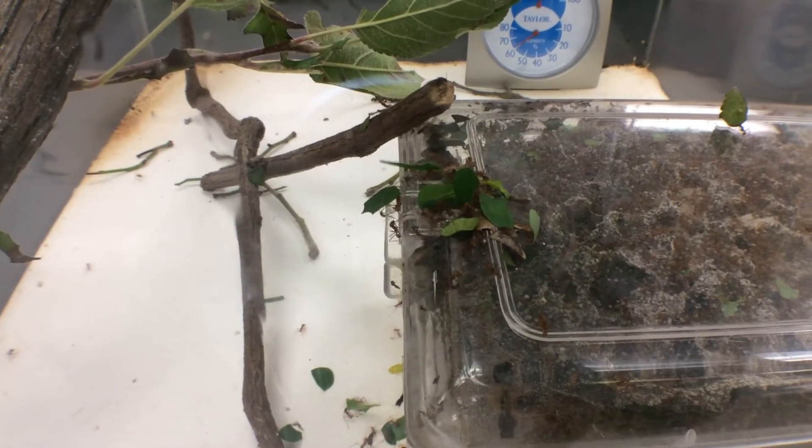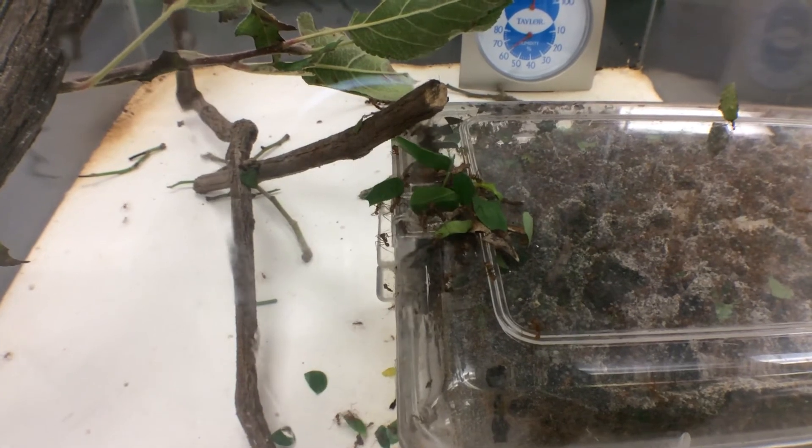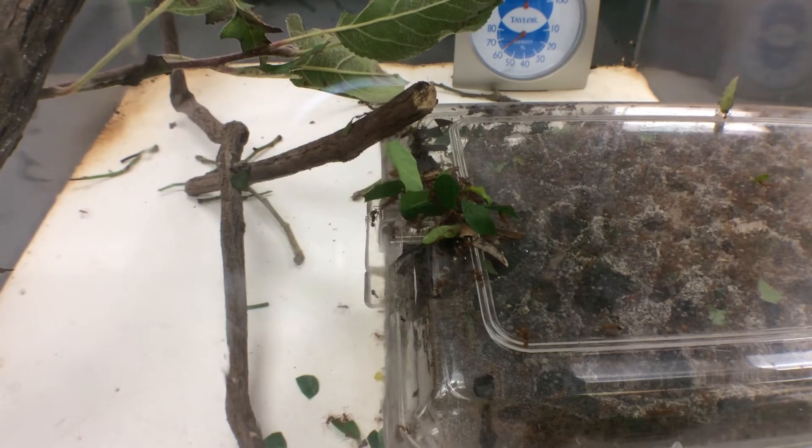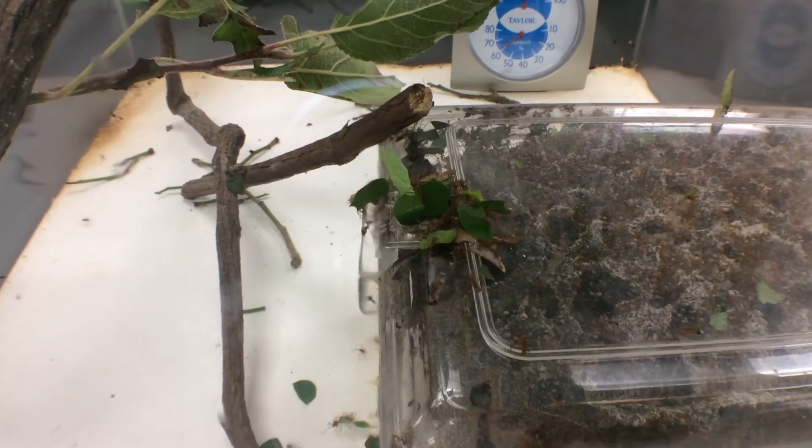Another group of worker ants chop up the leaves for gardeners to grow the fungus. Inside the mouths of leaf cutter ants live a special bacterium that the ants excrete to grow the fungus.